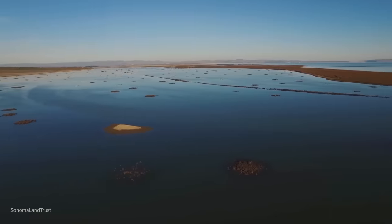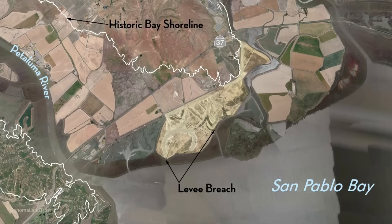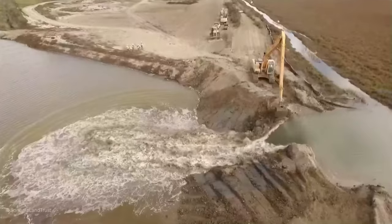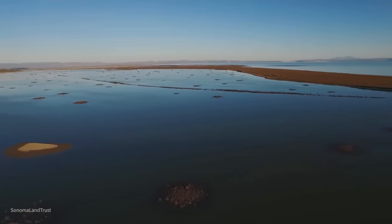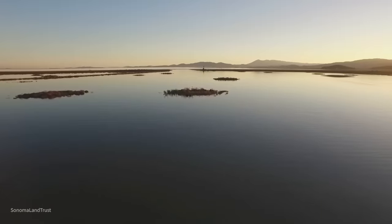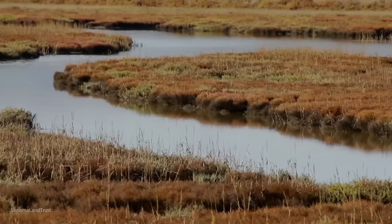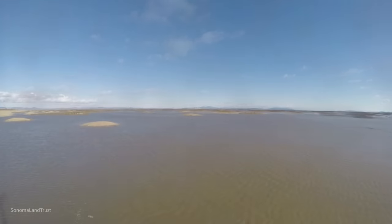Sears Point is a 1,000-acre tidal wetland restoration project situated on the north shore of the delta, which was drained in the 1800s for agriculture. After 10 years of preparation, excavators breached a 150-year-old levee to allow tides to pour back into nearly 1,000 acres of diked agricultural baylands. The project constructed channels and 500 marsh mounds to promote sediment retention, creating vital habitat for wildlife, filtering pollutants, and acting as an important buffer against storm surges and flooding to nearby roads and communities.